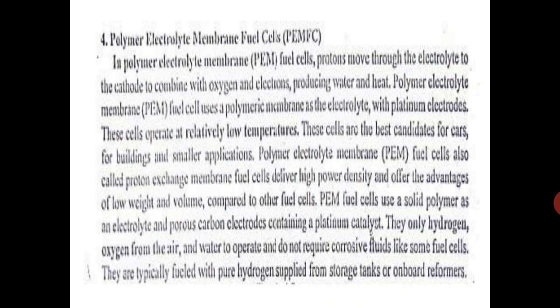The positive ions — protons — move through the electrolyte, combine with oxygen and electrons to produce water and heat. The negative electrons pass through the external circuit and produce electricity. PEM fuel cells use a polymer membrane as the electrolyte with platinum electrodes. These cells operate at relatively low temperatures and are the best candidates for cars, buildings, and smaller applications.